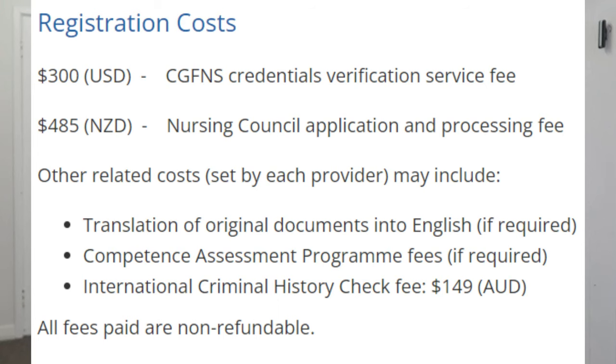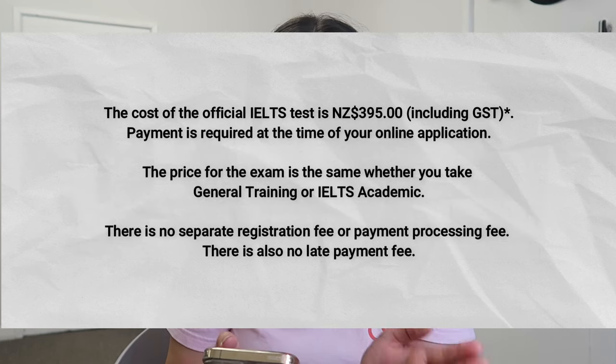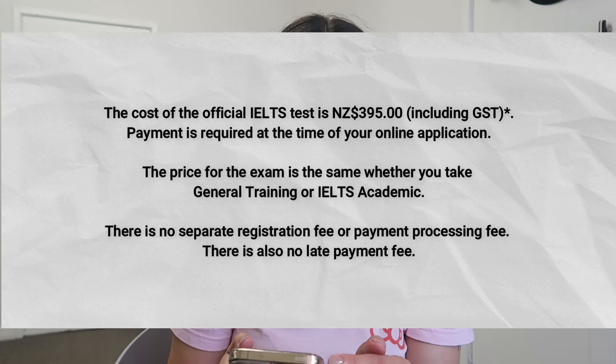All you need to pay for is your CGFNS — the verification of all your credentials — which is 300 US dollars. The Nursing Council application and processing fee is 485 New Zealand dollars. Your English exams: OET is 587 Australian dollars, and IELTS ranges between 245 to 255 US dollars.